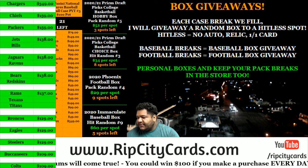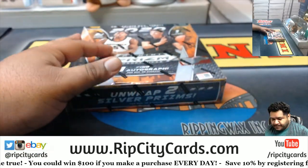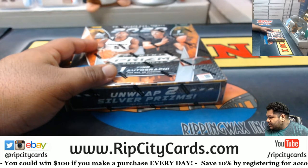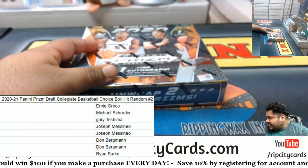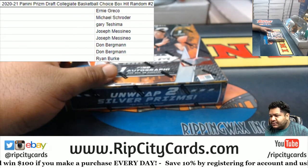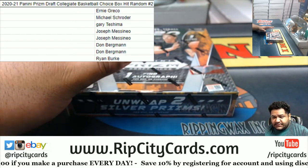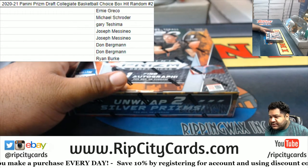Hit random, everyone's going to get something. Everyone will get a random hit, okay? So here's how this is going to work: I'm going to open the box, I'm going to keep track of all the hits, put them in the list here, then we're going to random them to see who gets what. Sounds good?